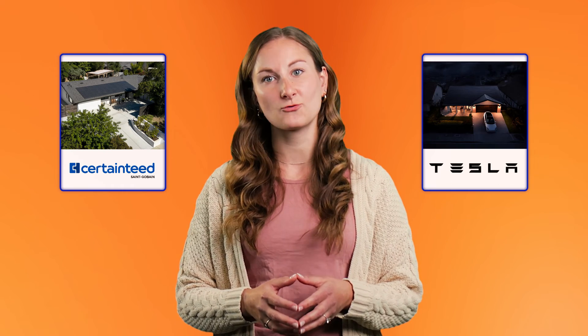Overall, we found that CertainTeed delivers the most powerful and reliable solar shingle. The Tesla Solar Roof is a close second. To learn more about solar shingles and solar panels, visit EnergySage.com. Thanks for watching!